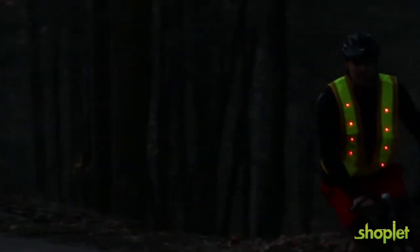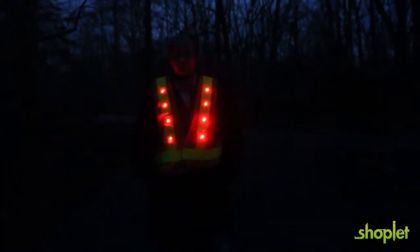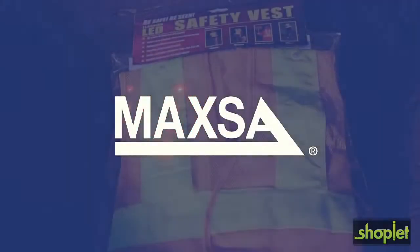It's perfect for joggers, walkers, bikers, construction workers, or anyone who wants peace of mind while out at night. Great for your children or walking the dog at night, the reflective LED safety vest designed by Maxa.